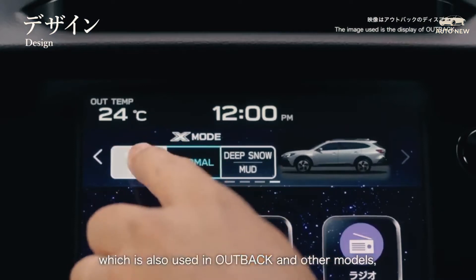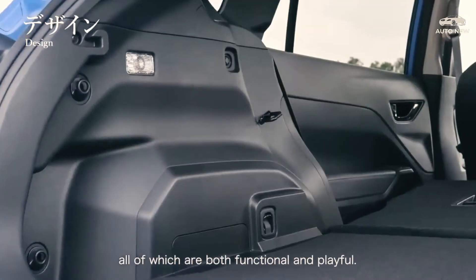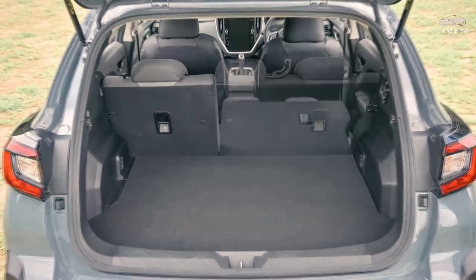The 2023 Subaru Crosstrek is available in five distinct trims: the Base, Premium, Sport, Limited, and Hybrid. The Crosstrek Hybrid starts at $36,845, but it achieves 35 miles per gallon combined and can travel 17 miles on electric power alone.